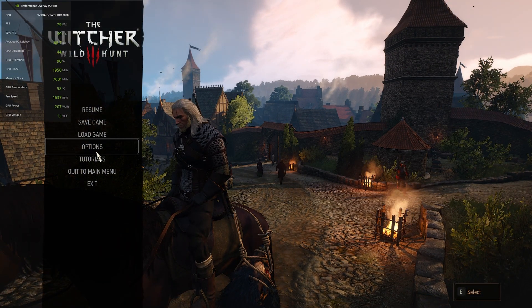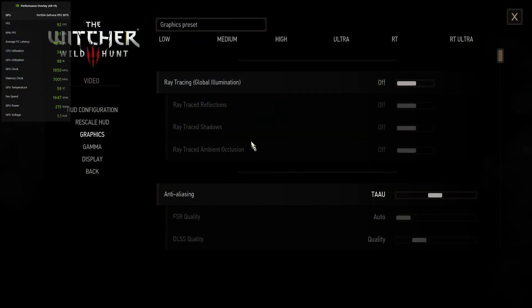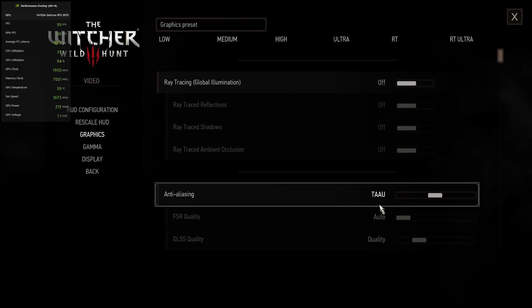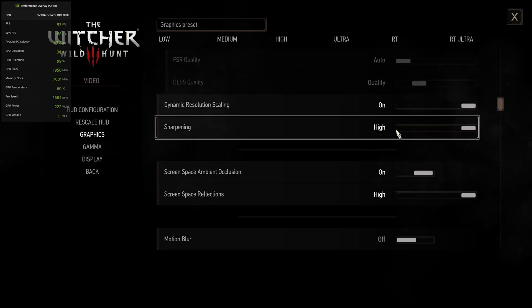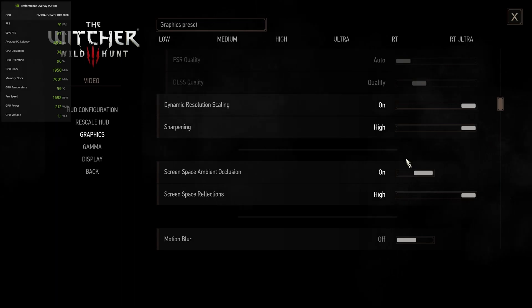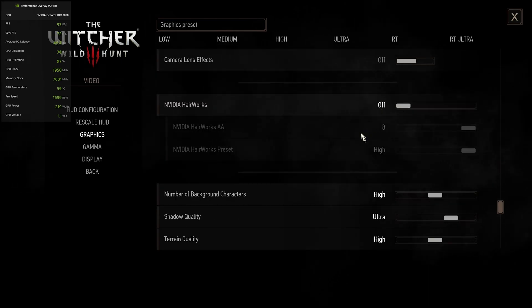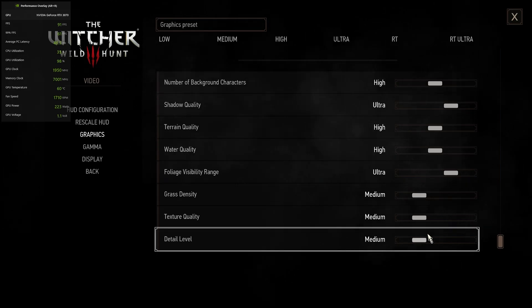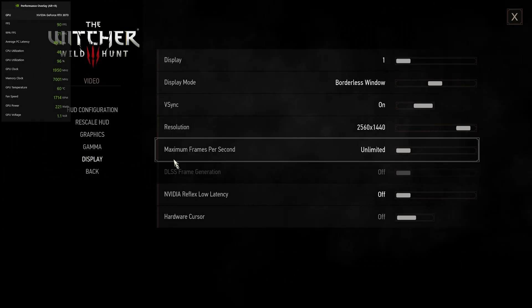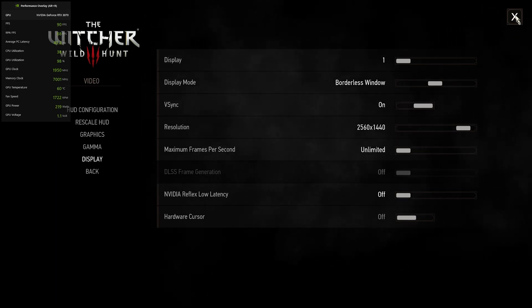Before we get started, let me show you my settings. These settings will remain the same throughout both tests and will not change at all. We're not using ray tracing or DLSS because that's not available in DirectX 11. Dynamic resolution scaling is on, sharpening is at high. We won't be using NVIDIA Hairworks. These settings will remain the same throughout both tests, and I do play at 1440p in case you were wondering.